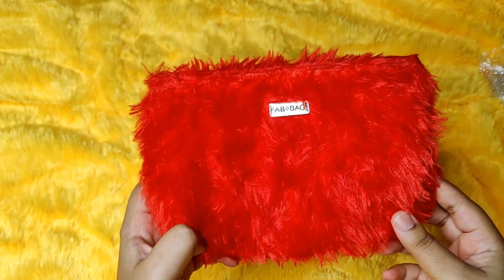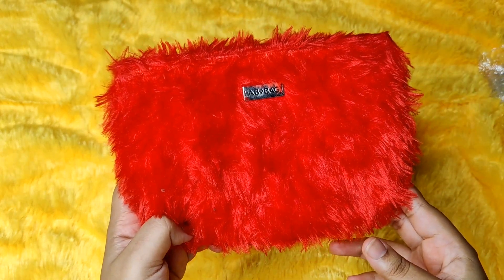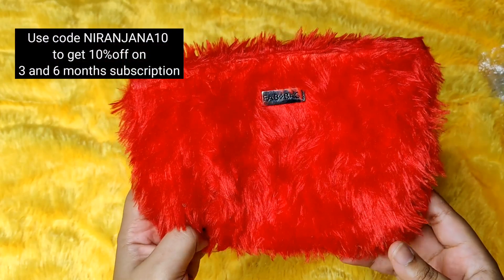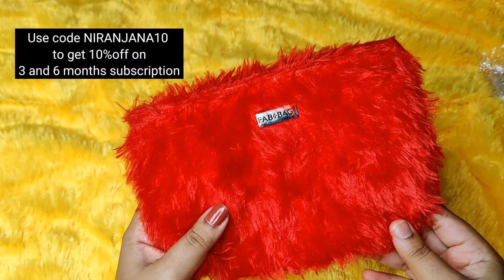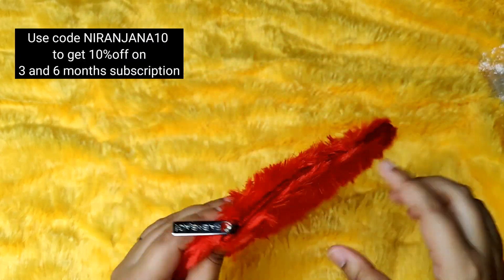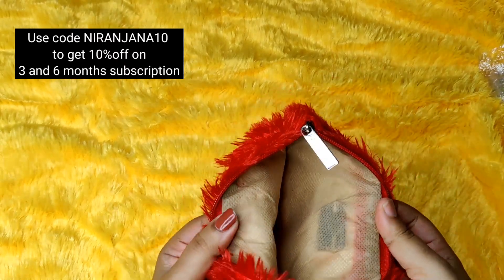Hello everyone, welcome back to my channel. This is Neridana here and in today's video we will be unboxing the last fab bag of 2021. We are officially nearing the end and it is the December edition. This time you will receive a random outer pouch, and this is what I got — we have received this in one of those previous editions as well.